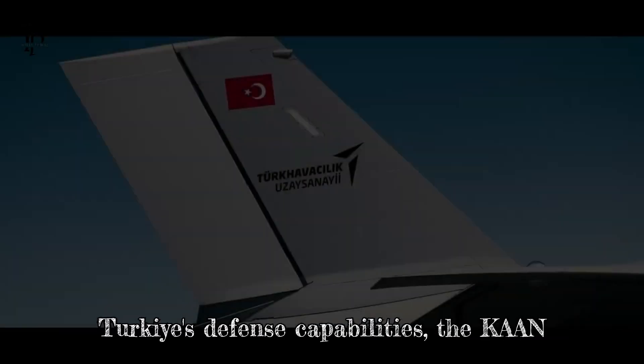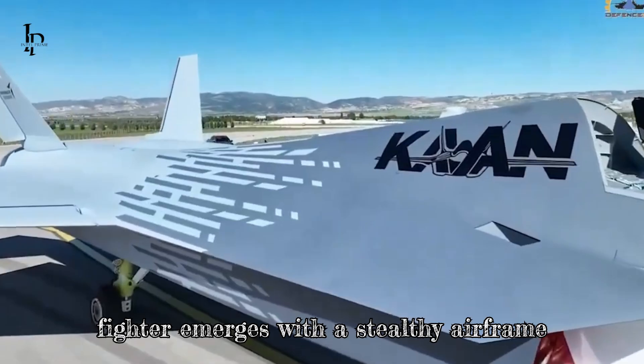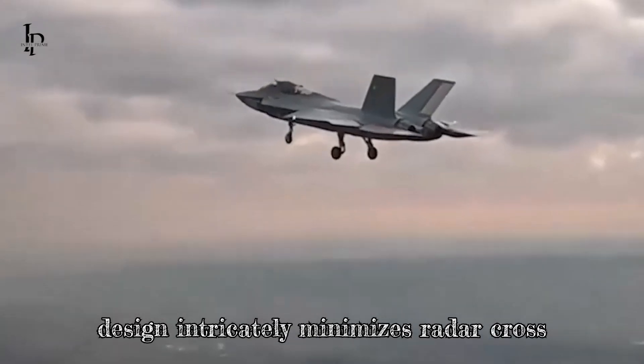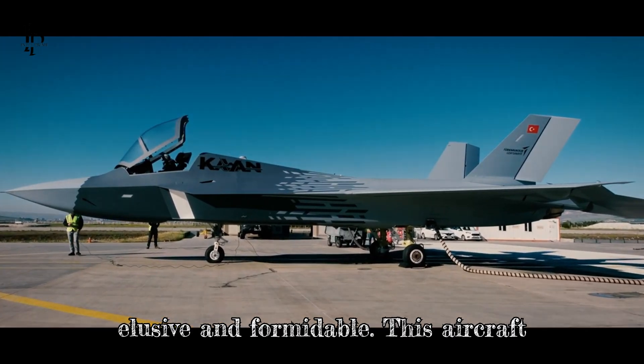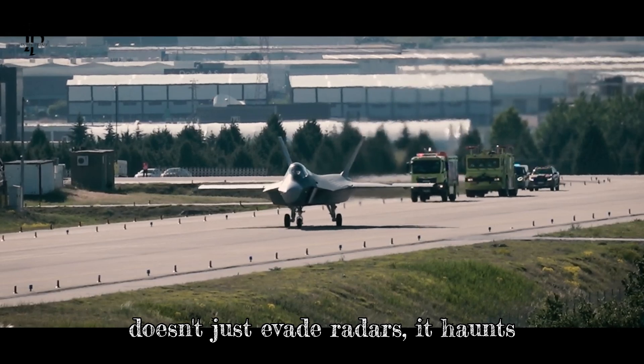Born from the ambition to elevate Turkey's defense capabilities, the Kaan fighter emerges with a stealthy airframe crafted from composite materials. Its design intricately minimizes radar cross-section, making it a ghost in the skies — elusive and formidable. This aircraft doesn't just evade radars; it haunts them.